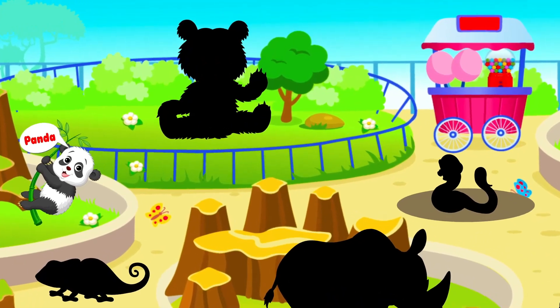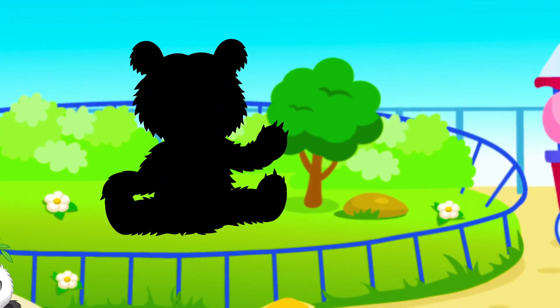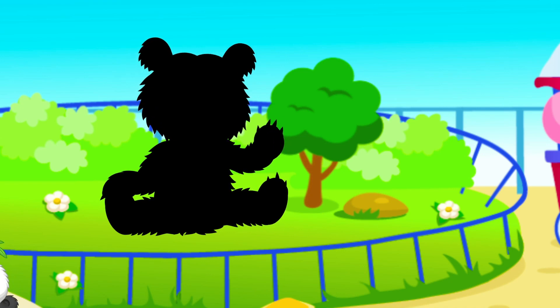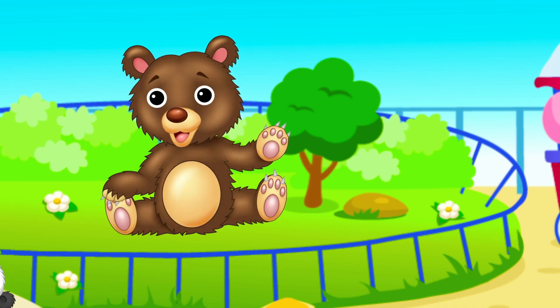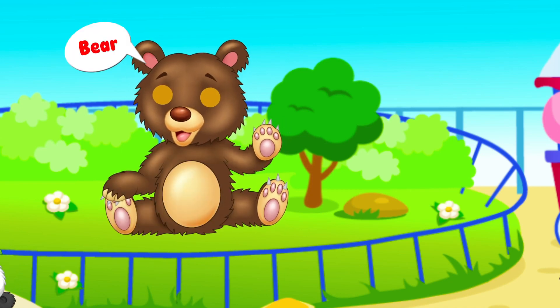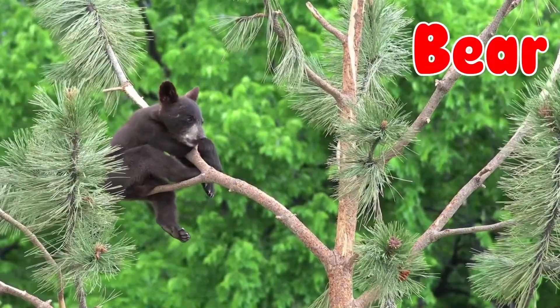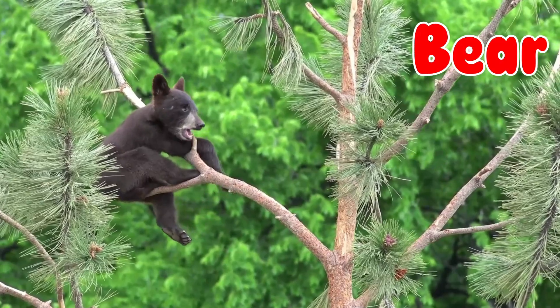Way to go! It can eat meat and plants too. They are big and furry. It's a bear!